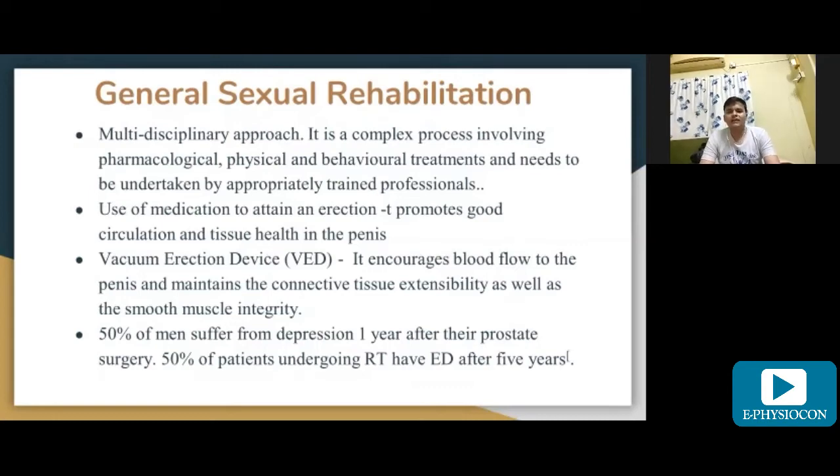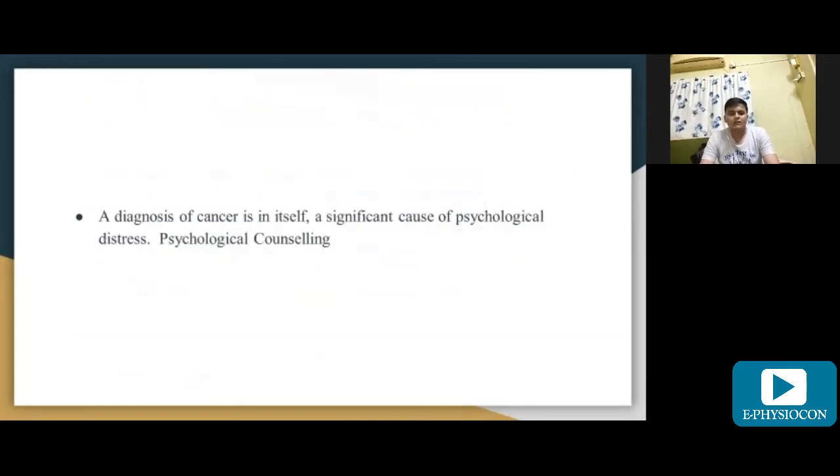50% of men suffer from depression one year after prostate surgery, and 50% of patients undergoing radiotherapy have erectile dysfunction after five years. A diagnosis of cancer is in itself a significant cause of psychological distress, so psychological counseling is one important aspect of treatment after prostate cancer.